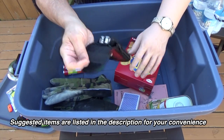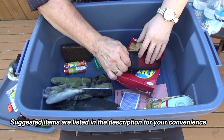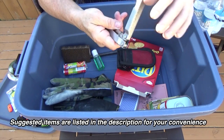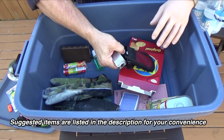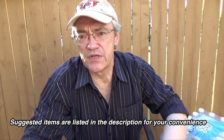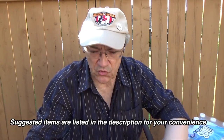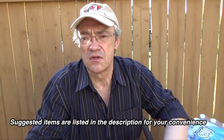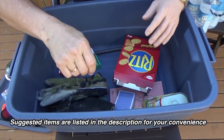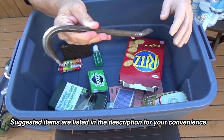Here I've got a multi-tool — it's got pliers and a knife, and this pouch also has screwdriver bits. If you happen to be trapped in your basement with debris fallen against the basement door, you're going to need some sort of a tool to get yourself out. I also have work gloves and a small wrecking bar.